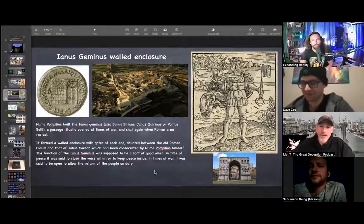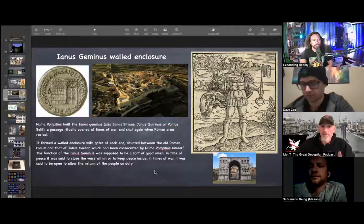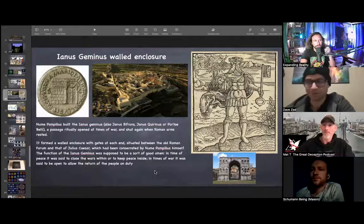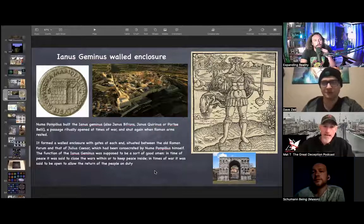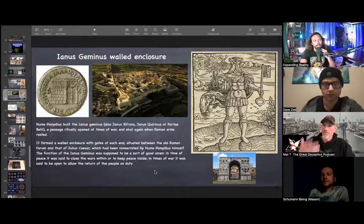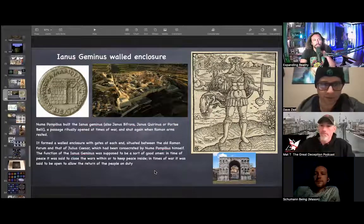When you were talking about the energy of walking through it — there was a Roman named Numa Pompilius who built a passage called Ianus Geminus for Janus. It was a passage that was ritually opened at times of war and then shut when the war was over or when Roman arms rested. So basically it's an energy — ramp it up, then close it down when you don't need the energy anymore. In a time of peace it was closed, in a time of war it was open to allow the return of people on duty — but energetically it's that in-and-out flow of energy.